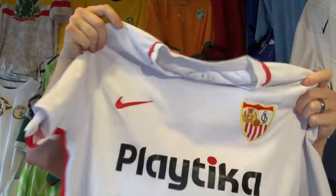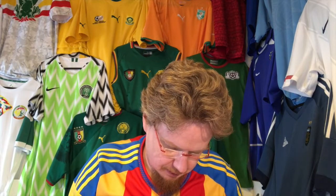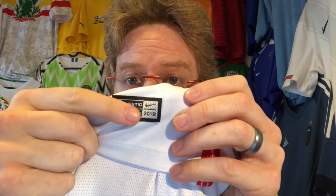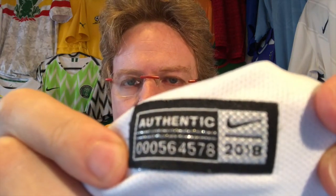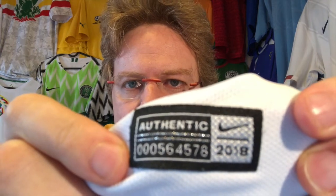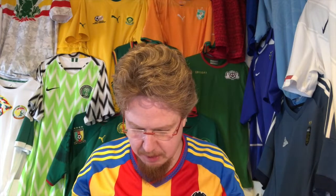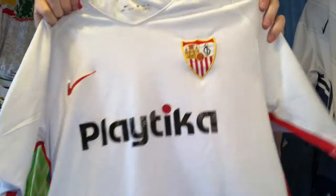Finally a Sevilla jersey! Let me quickly see — yes, authentic tag. How does it tell? If you look at the authentic tag, there is this last line of those triangles that is a little bit more prominent. I'm not sure how the camera picks it up, but it's very nicely seen. So it's an authentic jersey.